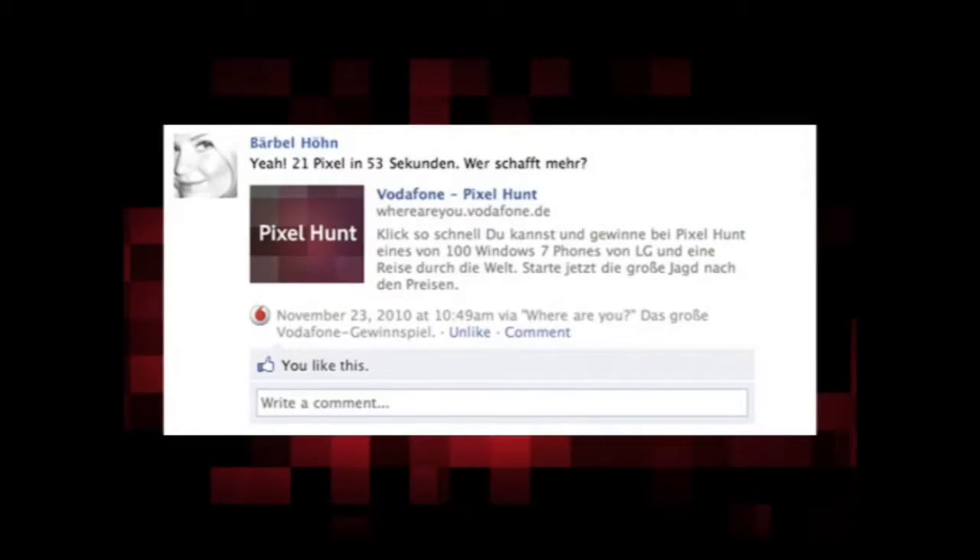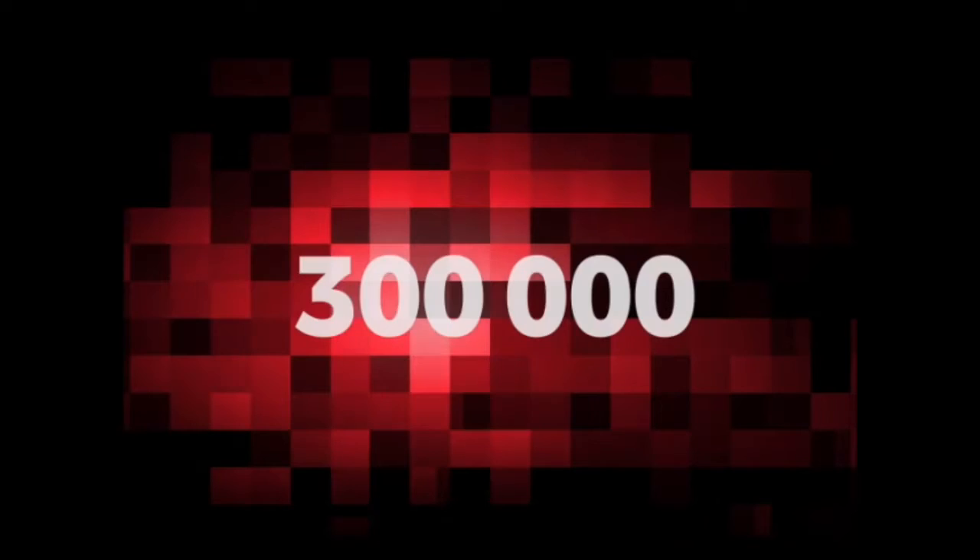Word spread very fast, more and more players joined the game, and in less than one month, all 5 million pixels were clicked, and more than 300,000 users visited the website.